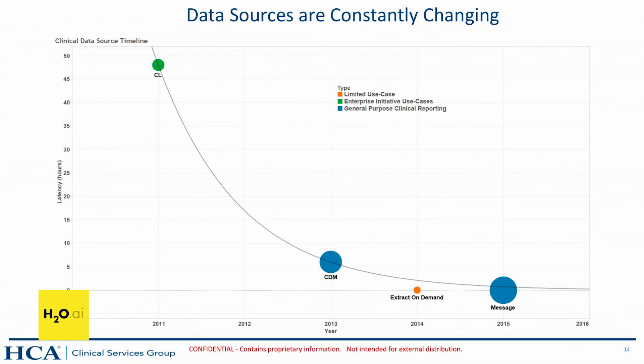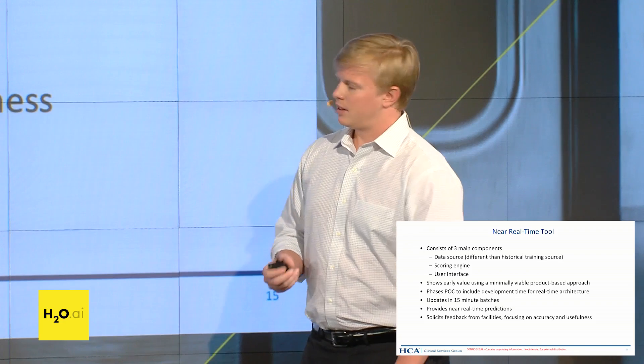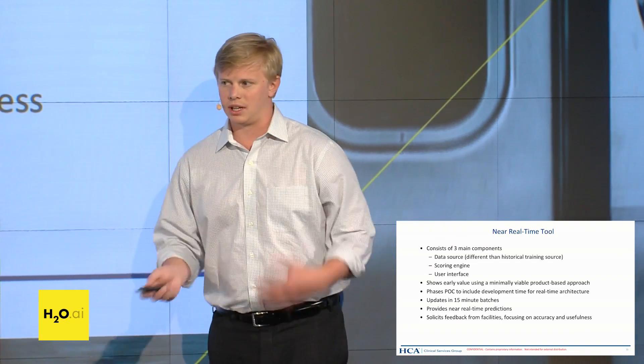For near real-time, the extract on-demand piece is very narrow in scope and requires hitting the production electronic health record — a risk we're willing to take if it's worth it, but a very limited use case. The message-based approach is more passive, so we can get that data easily. We have a data source, a scoring engine, and a user interface. As we're learning to crawl, walk, run with clinical workflow integration, we can plug it in in multiple places. We can show early value by building an MVP, showing it to clinicians, seeing how they react, and advancing the clinical workflow integration agenda while we also build our real-time systems.